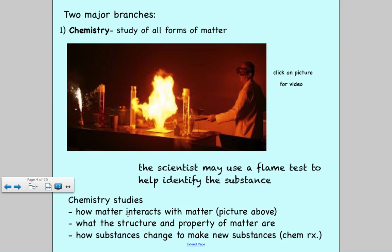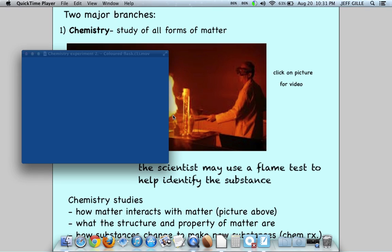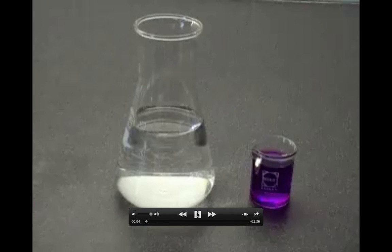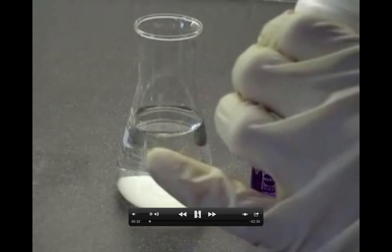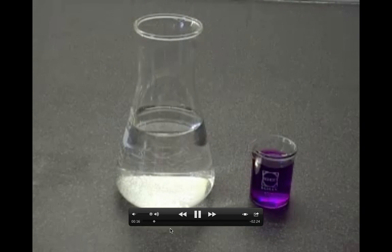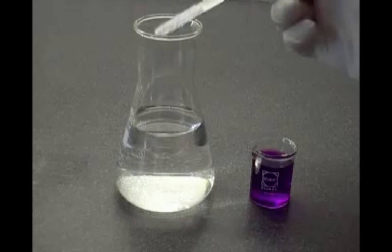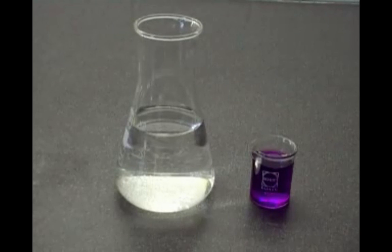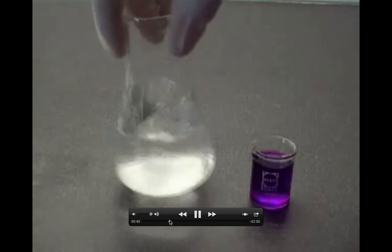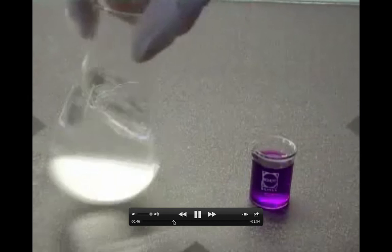For example, a scientist may use a flame test to help identify a substance. We'll watch a short video — there is no sound — showing a colored flask experiment. A scientist starts with a clear flask and adds some white powder to it. These two different substances are going to show how they interact with one another. He swirls it as he adds more, making the reaction occur.